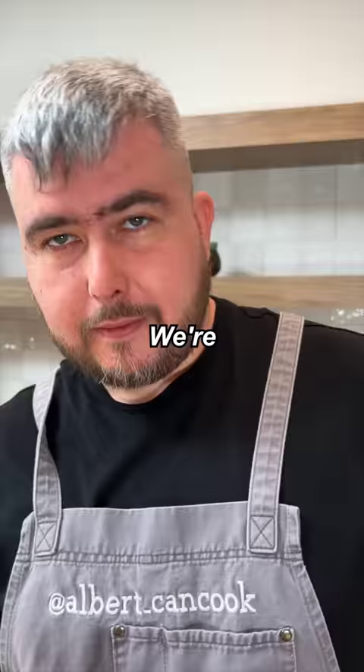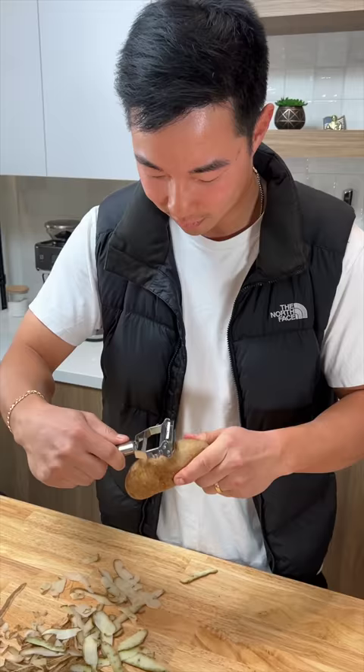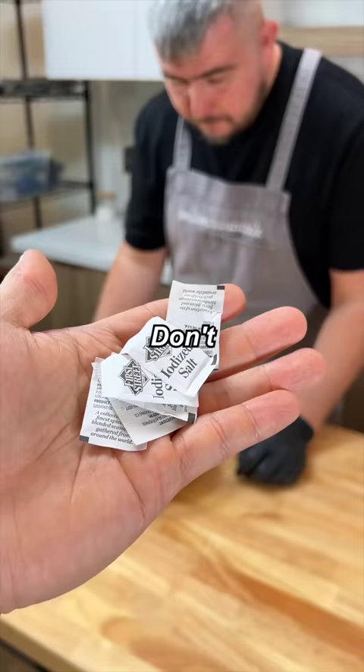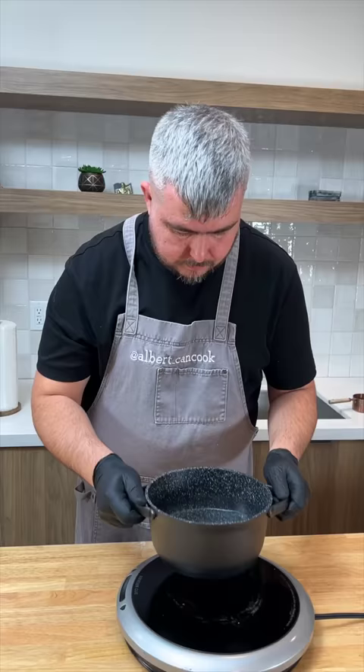What are you about to make? We're making brynzovye galushki. It's a Slovakian dish. What's the first step? To peel. Can you help? Pasta, pasta. Not bad, right? Don't forget the seasonings. Two cups.